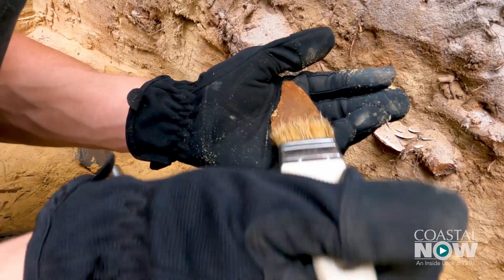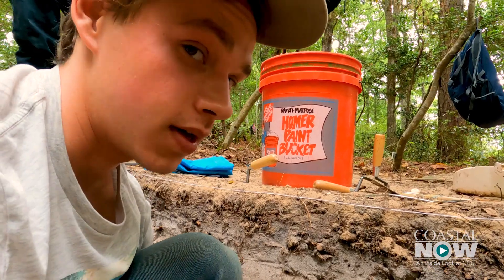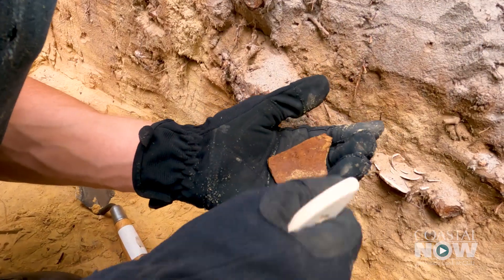When I see a piece of pottery I'm like somebody made this, so they've discarded it and I found a piece of history. We haven't found a piece this big just yet.